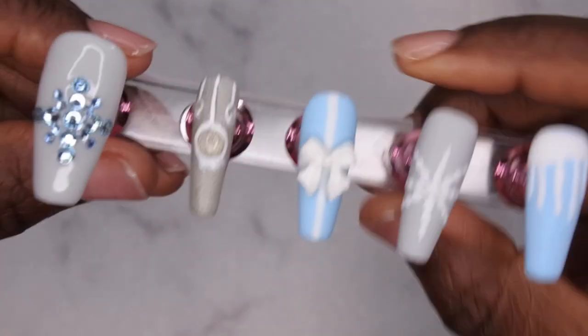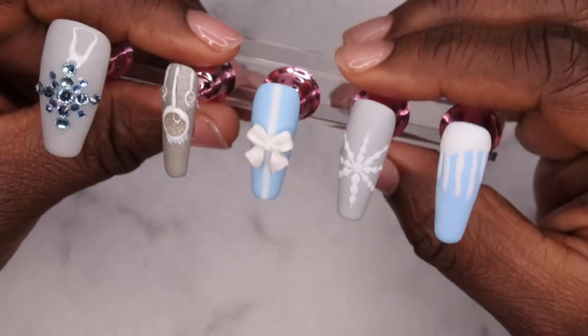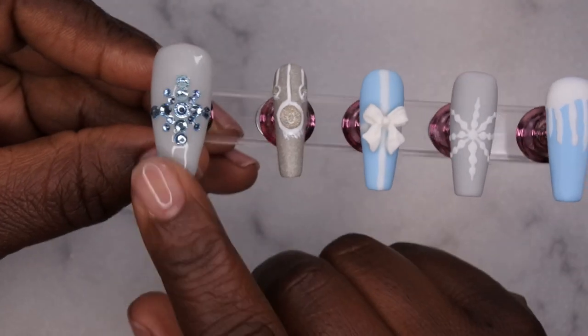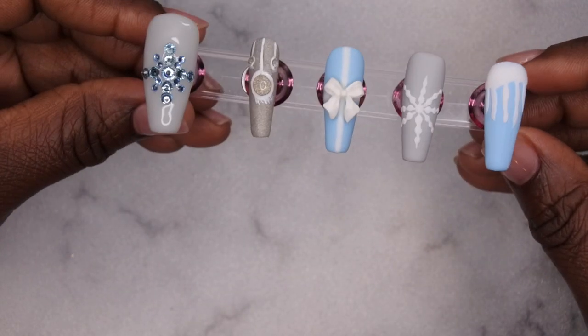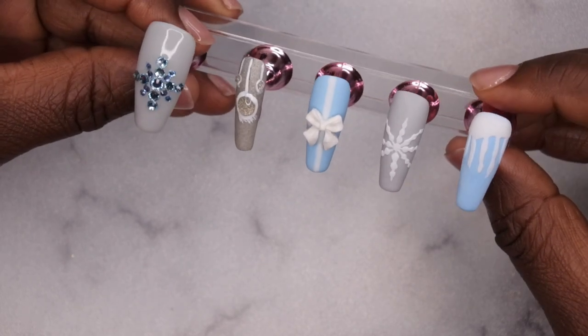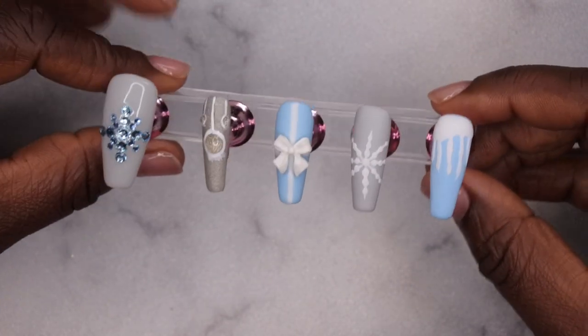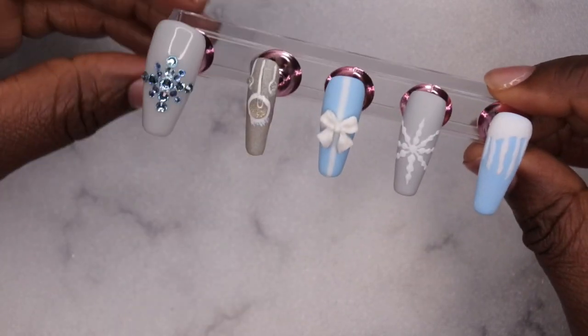This is what that nail is looking like now, and I feel like it really does pull the whole set together and makes it look complete. I forgot I was doing the matte set, so I need to go in with matte top coat over the gray area, and then I'm going to put these press-on nails on and we're going to get into the finished look.